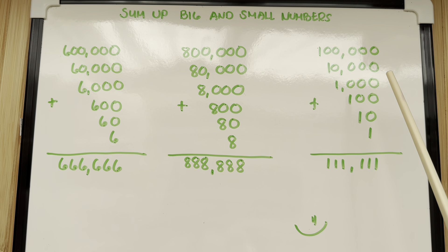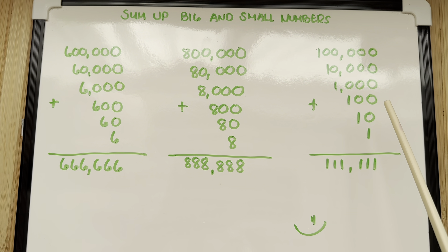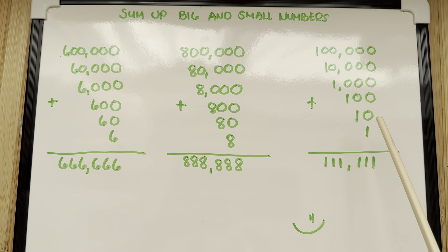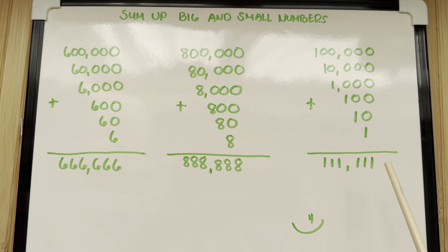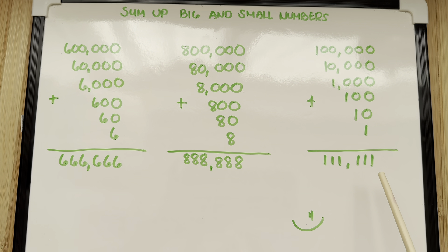And lastly, 100,000 plus 10,000 plus 1,000 plus 100 plus 10 plus 1 is equals to 111,111.